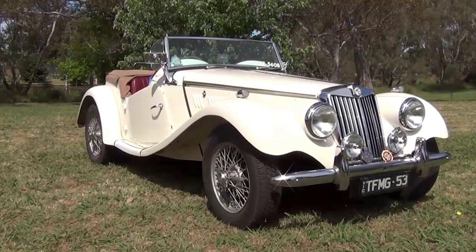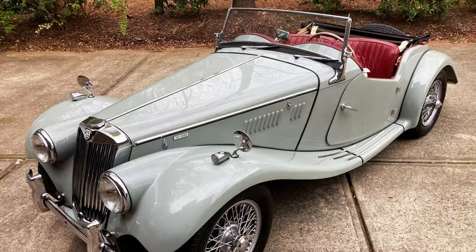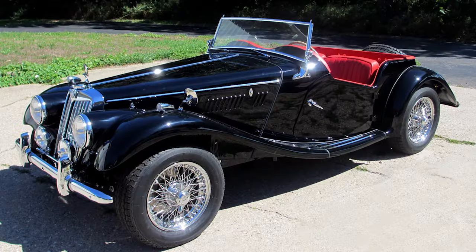The MG TF, a classic British sports car, has a rich history spanning several decades. The story of the MG TF begins with the iconic MG brand itself, which has deep roots in the British automotive industry. MG, short for Morris Garages, was established in the 1920s and quickly gained a reputation for producing affordable yet sporty cars.